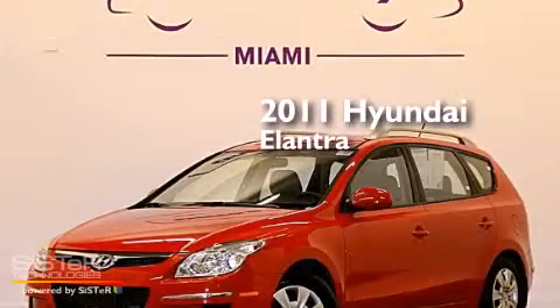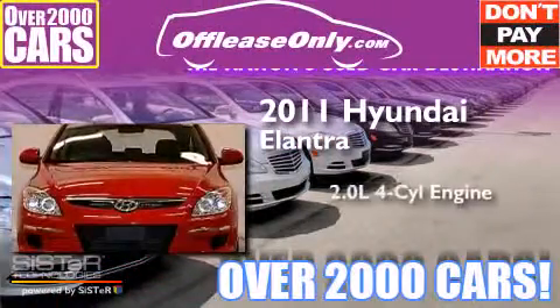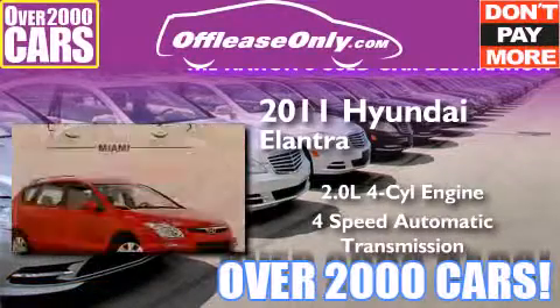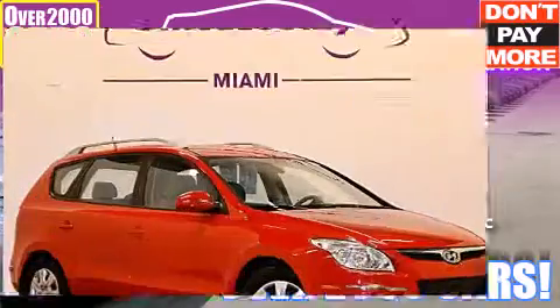This is a 2011 Hyundai Elantra. It features a 2.0-liter four-cylinder engine and a four-speed automatic transmission. Having just come off lease, this Hyundai is in like-new condition.